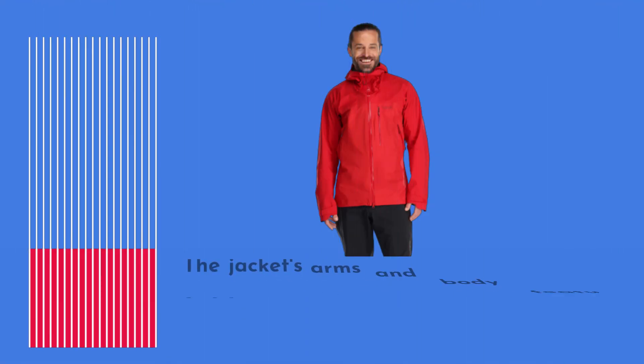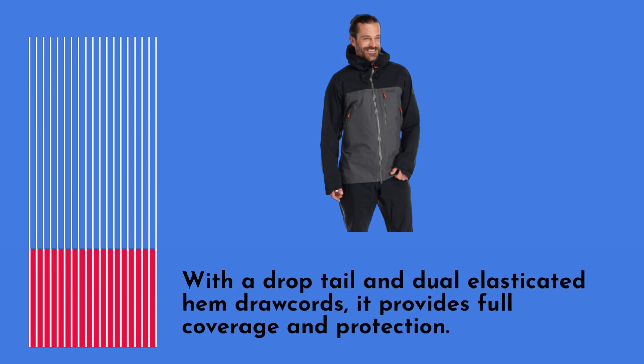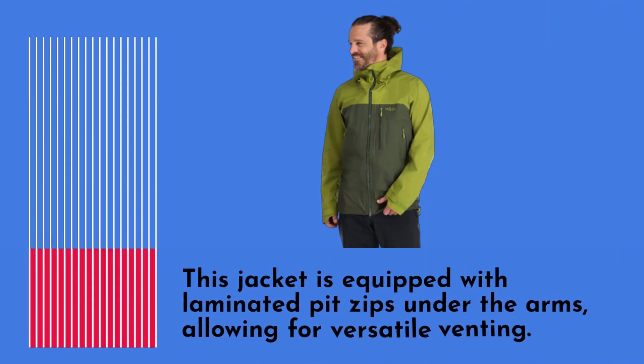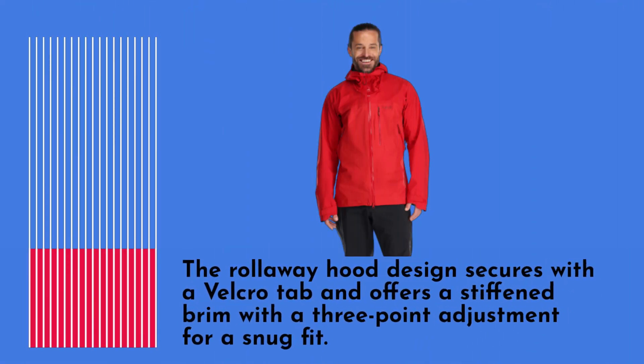The jacket's arms and body feature Rab's characteristic long length and excellent articulation for improved mobility. With a dropped tail and dual elasticated hem draw cords, it provides full coverage and protection. The jacket is equipped with laminated pit zips under the arms, allowing for versatile venting. The roll-away hood design secures with a velcro tab and offers a stiffened brim with a three-point adjustment for a snug fit.